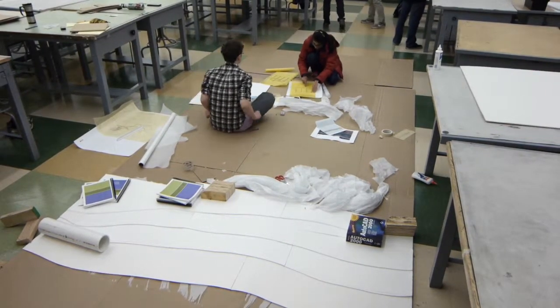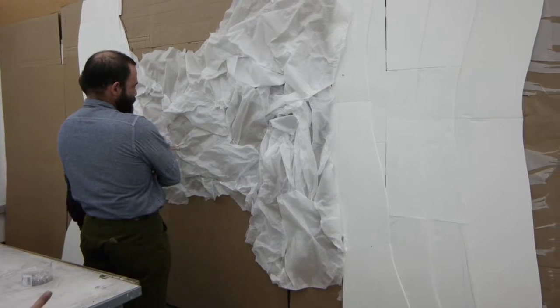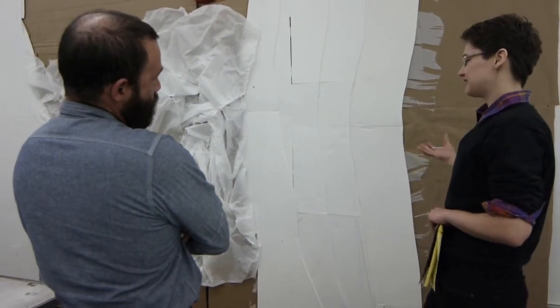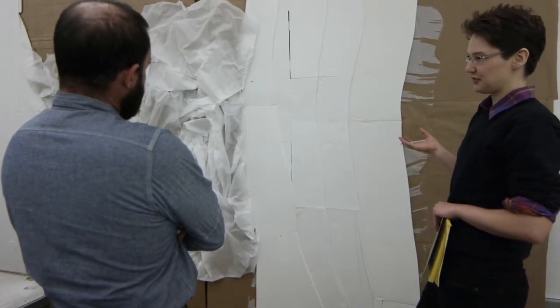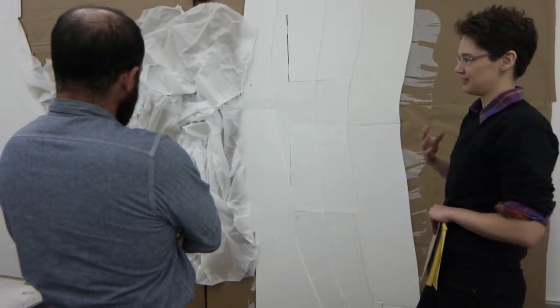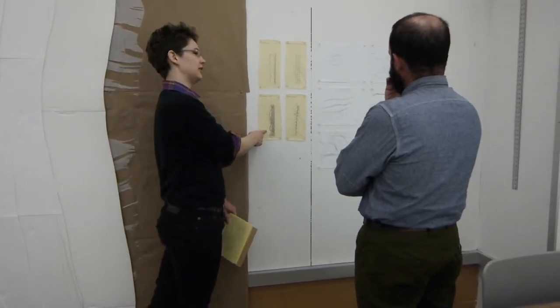When I would draw it, it would be more uniform than it should have been, more regulated than it should have been. So how do you create something that is purposefully a little chaotic — not chaotic exactly, it still has natural rules — but more random? I was really struggling with how to create something more random. And so I started crinkling the paper as a way to create that randomness.